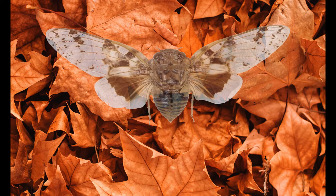Welcome to the ABC of the Animal Kingdom. Today we will talk about the cicada.